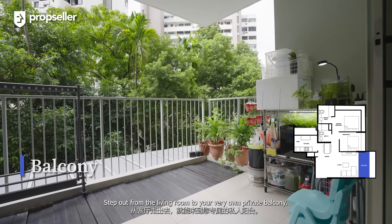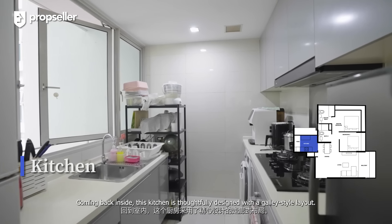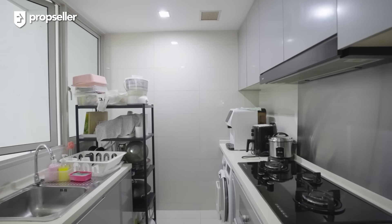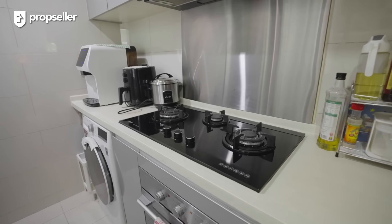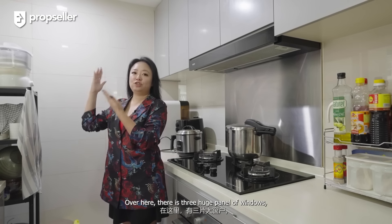Today, we are touring a 936 sq ft unit featuring 2 bedrooms and 2 bathrooms. Right as we enter the unit, we are welcomed by this cosy dining area located just outside the kitchen. This space easily accommodates a four-seater dining set, perfect for intimate family meals.